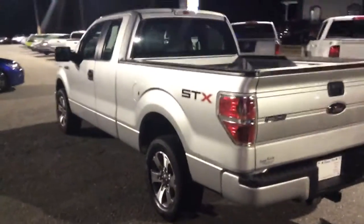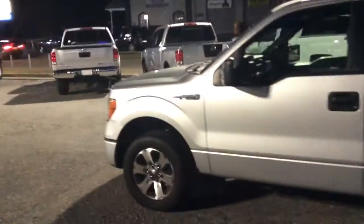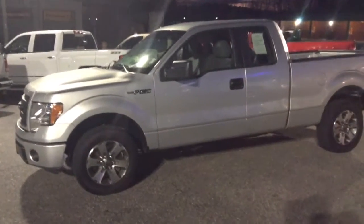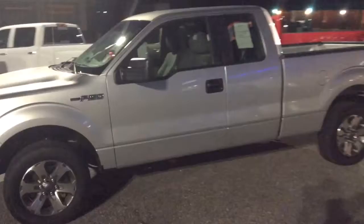Very sharp silver color on the outside, really good looking wheels and tires, very good looking F-150, and very good mileage for the year as well.